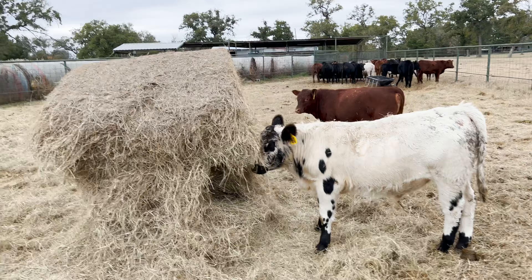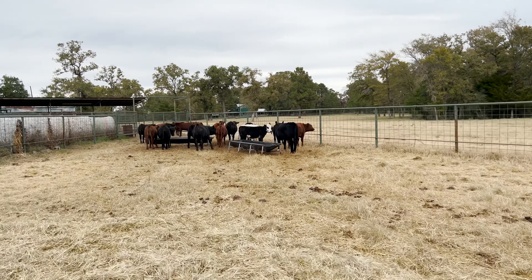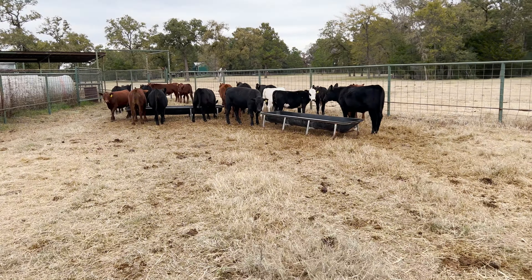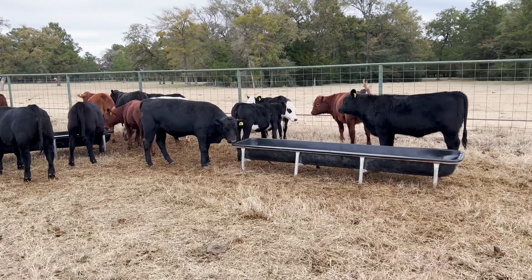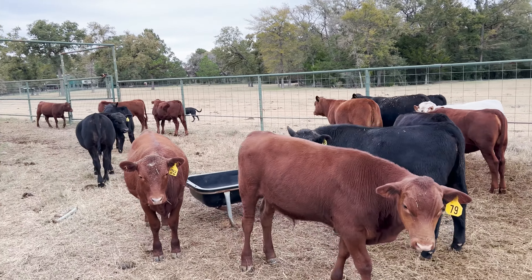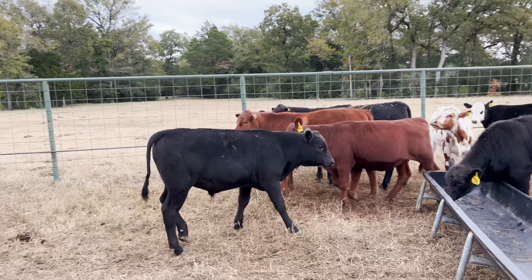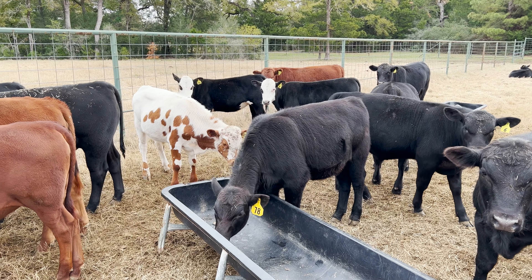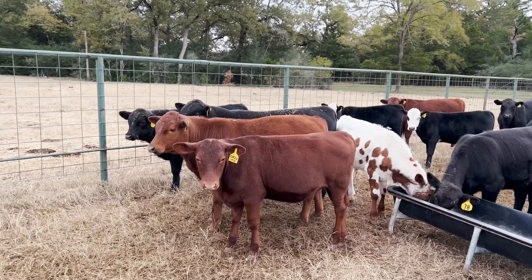The two red heifers that are half and half are already sold. There are two solid blacks not sold — number five and number 78 — and then there's the two black baldies, the twins, and they're not sold yet. So if you're interested, reach out to me, be glad to visit with you — I need to lighten my load. There's the number 78 calf right there, she's going to be a good one. Thank you for watching and we'll see you next time.